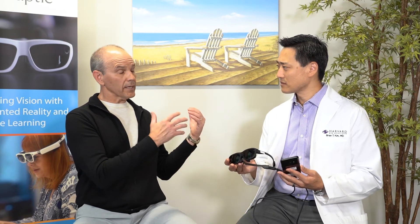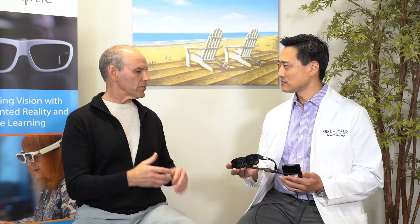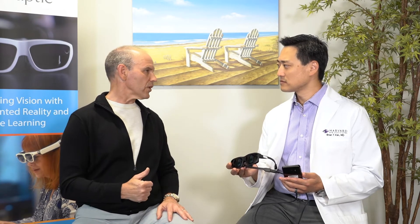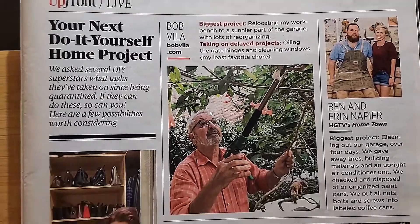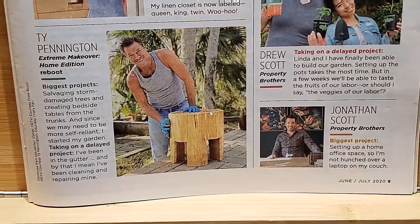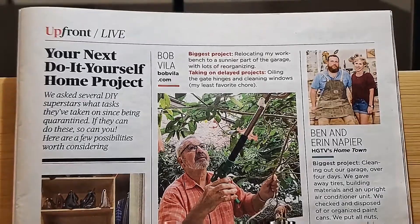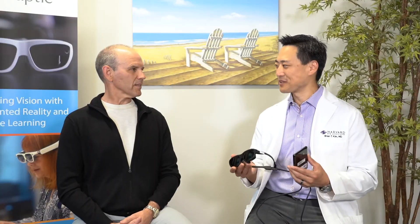This is a tethered device. Unlike our last product, which is untethered and completely self-contained, this has to be tethered to the cell phone, but now the cell phone does all the processing. The only thing left in the glasses is those high-quality displays and the camera. You also now have two different cameras to choose from. This is exactly what a lot of people were asking for. Thank you for joining us today, and stay tuned for our next installment of Vision Tech Talks.